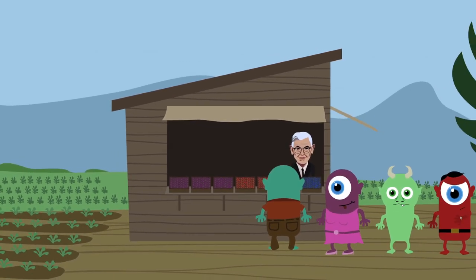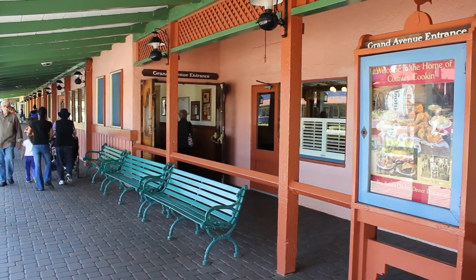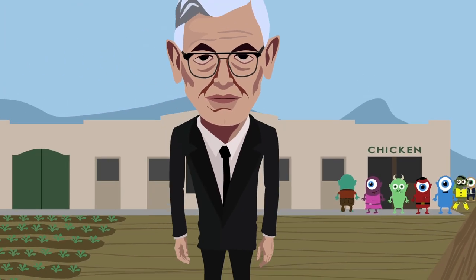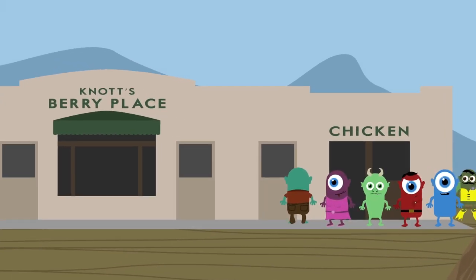People would come for miles around, not only to get his famous boysenberries, but also to get some of his wife's famous chicken dinners. So many people were visiting the farm trying to get their hands on those delicious boysenberries and Mrs. Knott's chicken dinners, that Walter Knott started adding all kinds of little features to keep them entertained while they waited.